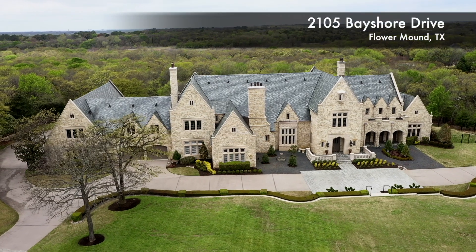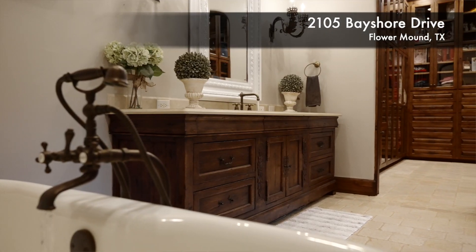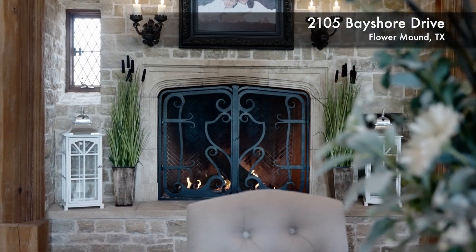Welcome to one of the most exquisite estates in Texas. We're going to take you inside and out to experience some of the grandest spaces and finest finishes on the market today. You're about to see why this is dollar for dollar the best luxury buy in the Dallas-Fort Worth market.